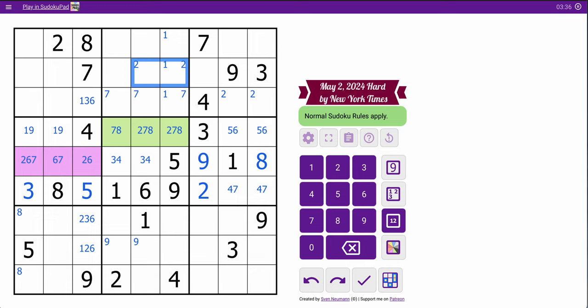Two, three, four, seven, nine — I need one, five, six, and eight to fill out column seven.